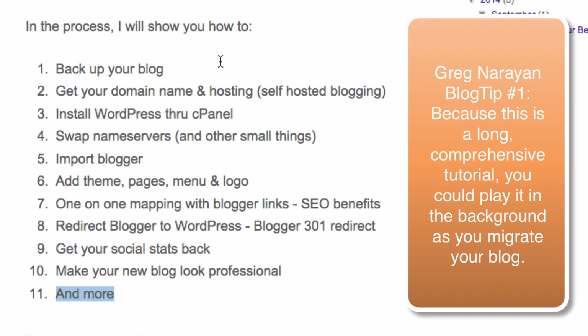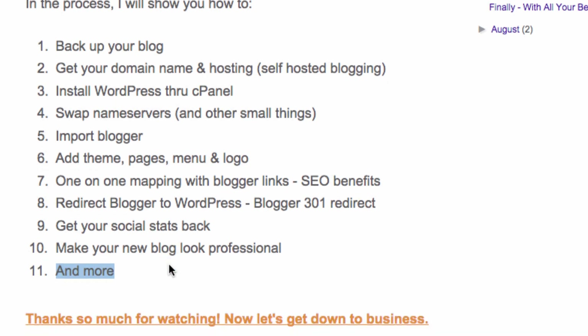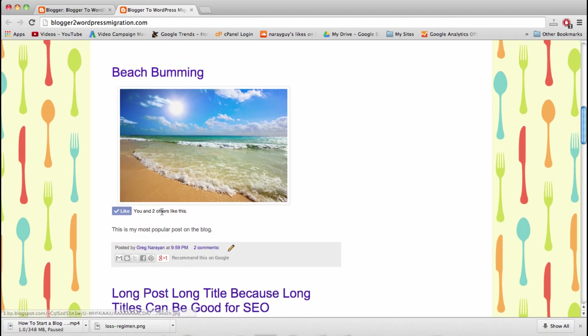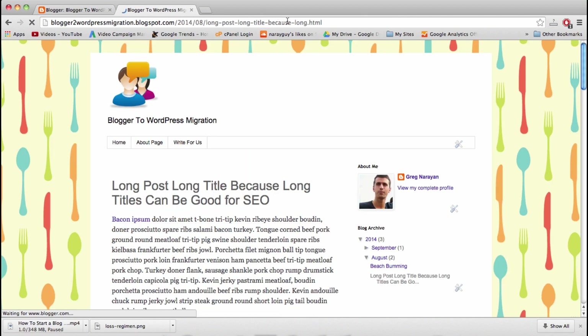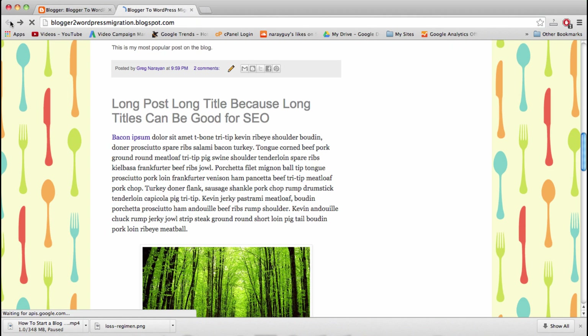I'll show you how to back up your blog, how to get a new domain name and hosting — self-hosting, which is really not scary. We'll install WordPress and redirect things with name servers, which is one step you'll have to take if you use a custom domain. We'll import Blogger right from WordPress — all our posts. Some posts have social likes we want to keep, and Blogger caps post titles at around 39 characters while WordPress doesn't, which matters for SEO.